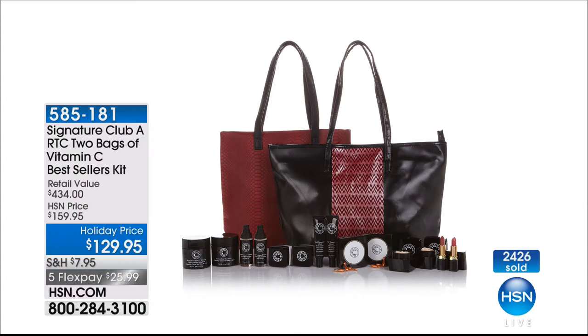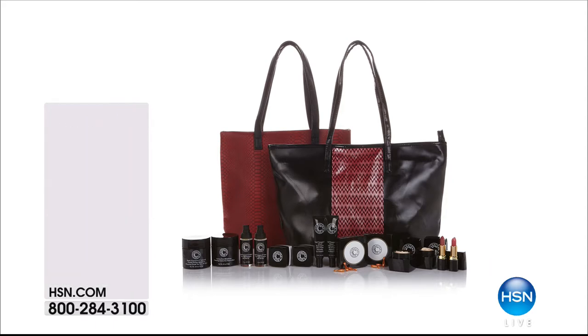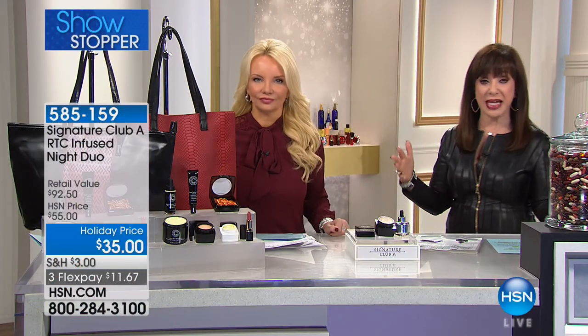We have literally never in the history of Signature Club A done something like this, and we never will again. This was a one-time opportunity. I know my producer is saying use express ordering at hsn.com — you're going to get it if you're here right now. But I can't promise a full presentation in the morning. We never thought we'd do this — all we were doing was picking which bag we wanted. Instead, I filled it with your favorite products and gave you $227 free.